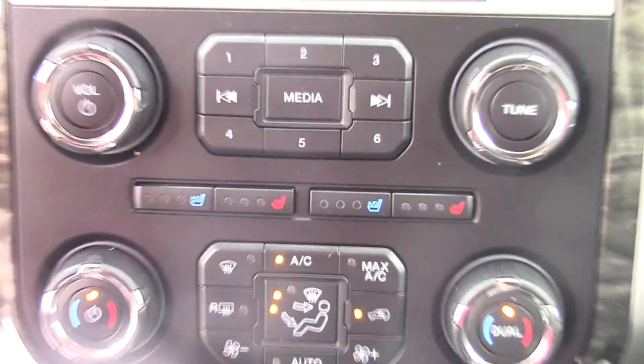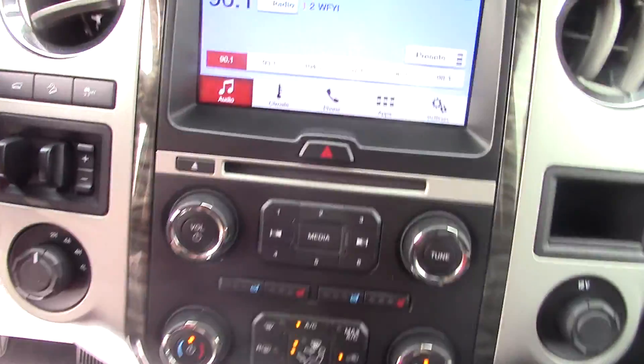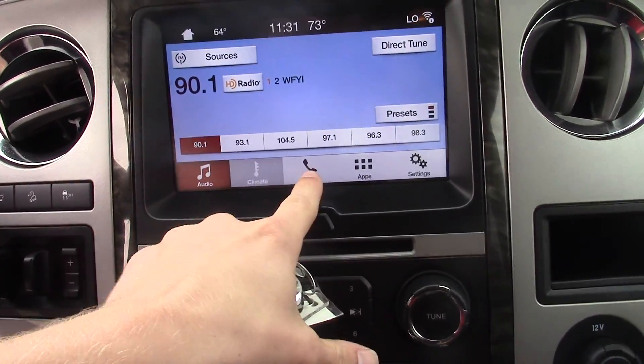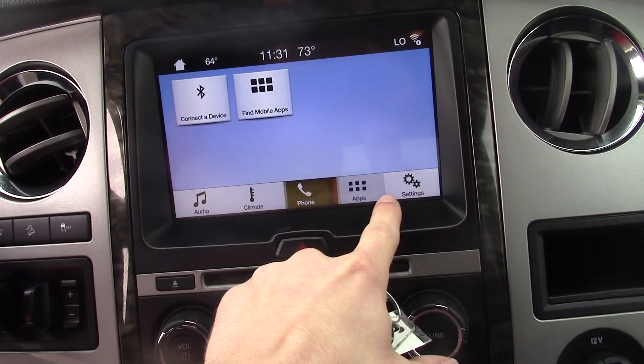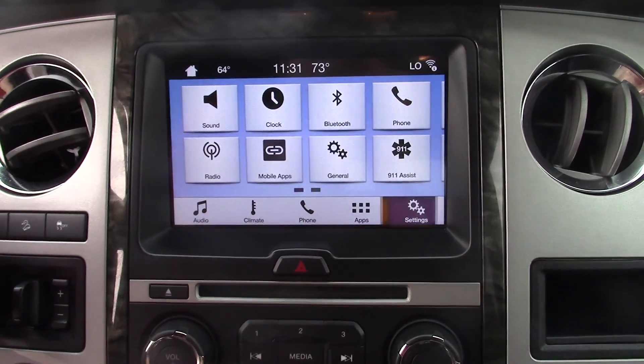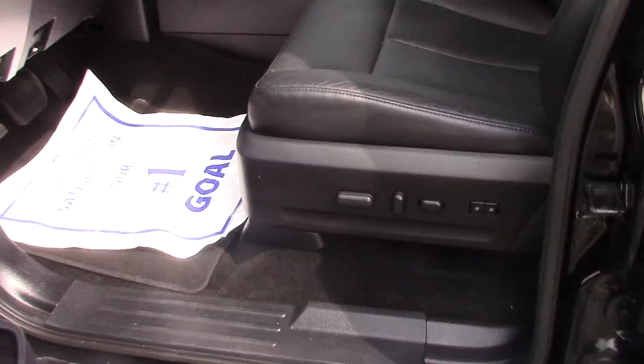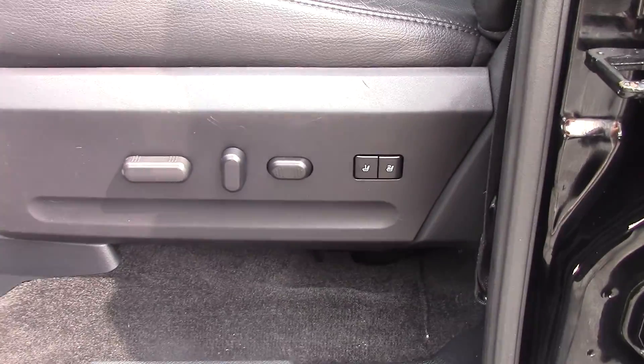It has heated and cooled seats. It has the SYNC 3 system, which comes with climate and phone controls — you can upload your apps onto there. It has leather seats and all-way power seats with presets.